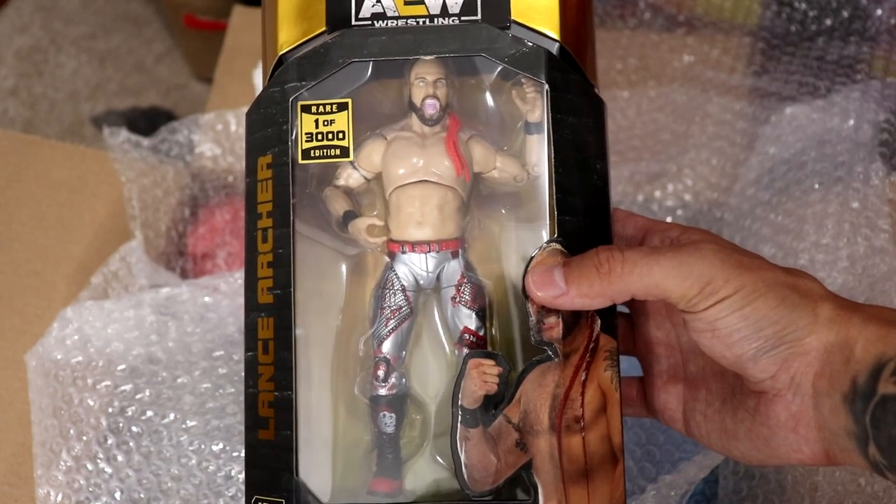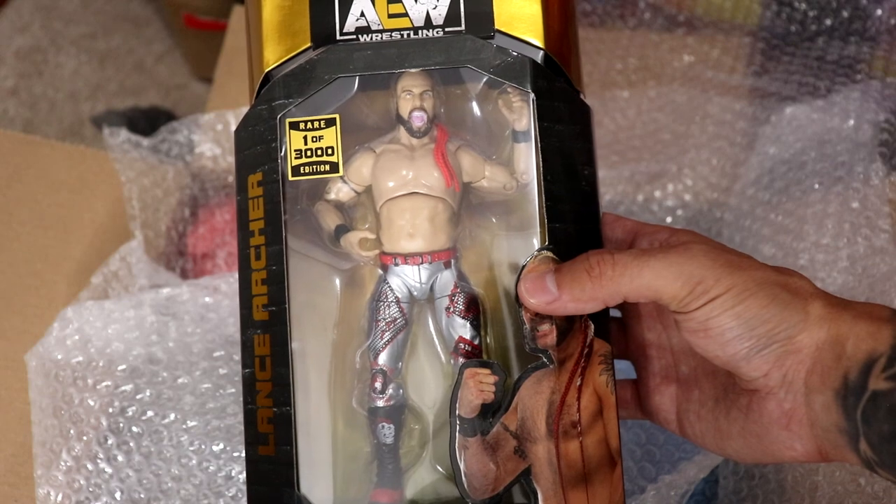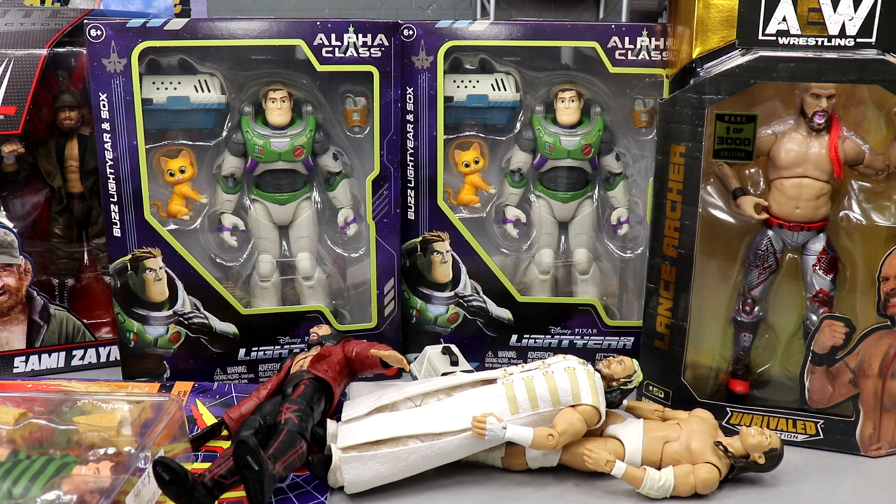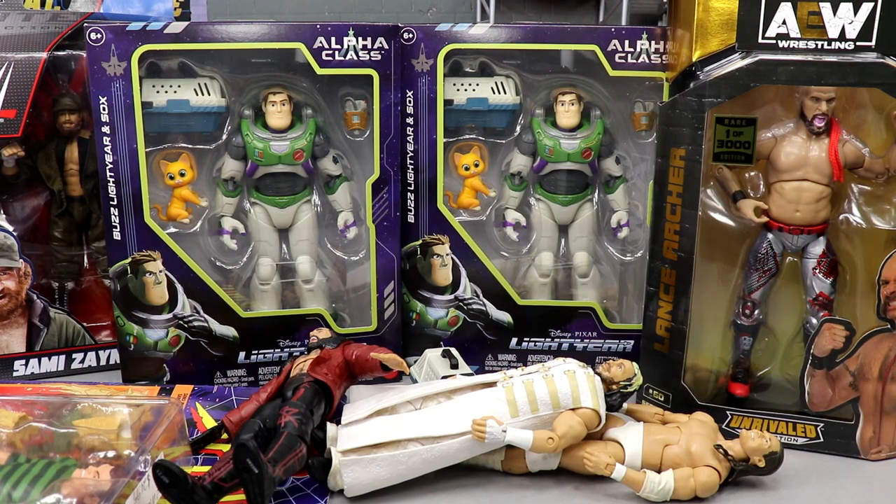Slowly but surely we're gonna get there. I need to just bite the bullet and buy the Cody but I can't pull myself to do it yet. That pretty much wraps up this My Damn Hauls episode - a pretty good episode. Nothing immaculately crazy but a decent haul: a chase AEW figure, stuff from eBay, Amazon, and the vacation finds. Another chase AEW figure is on the way and it is another one of 3000.